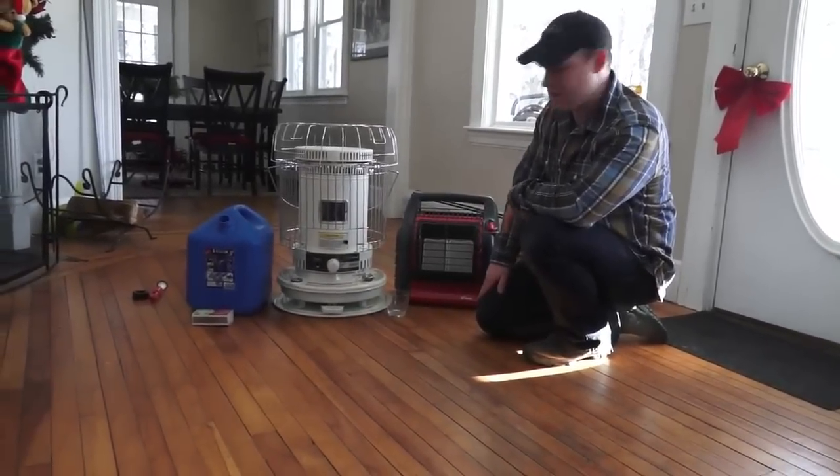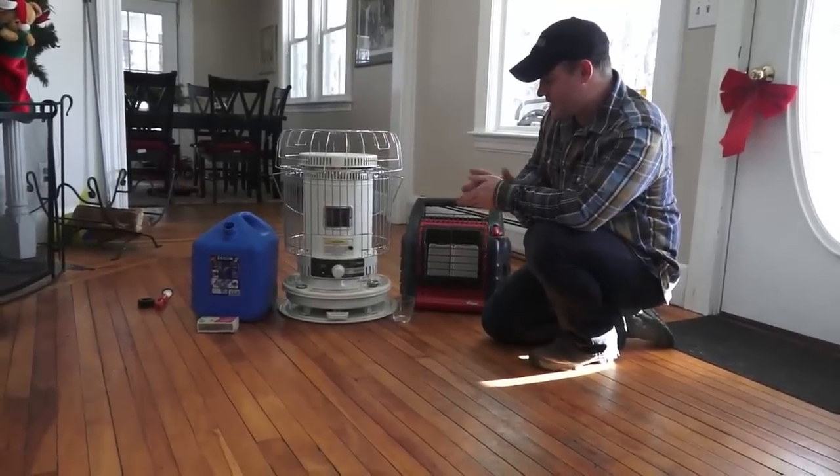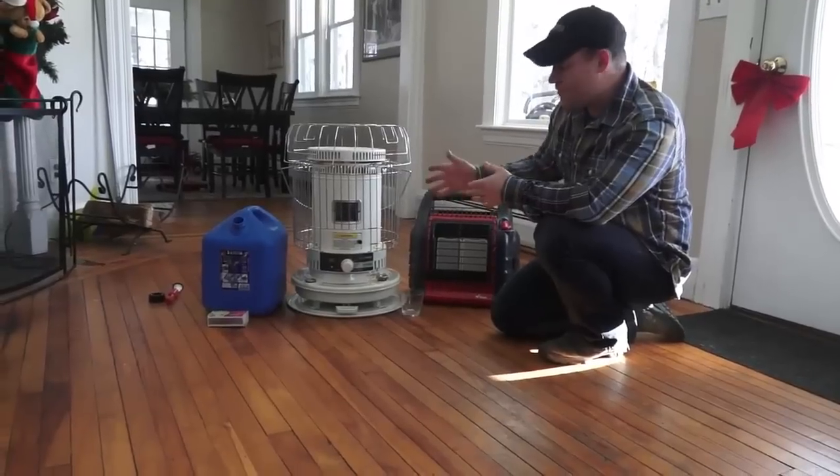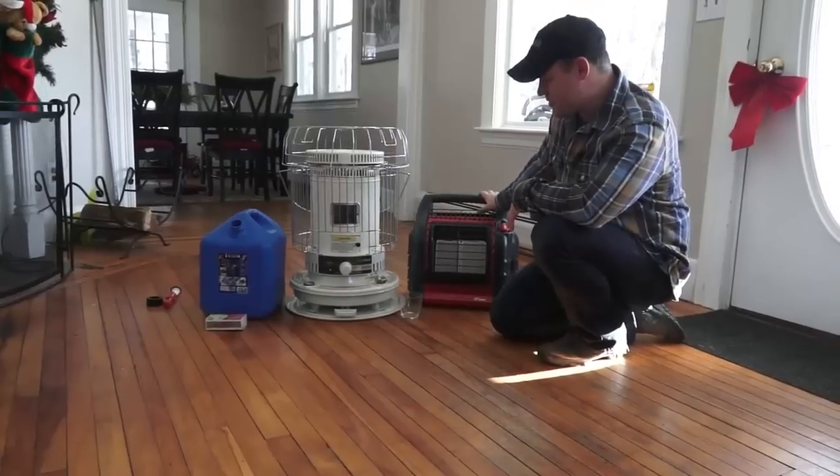For the last two weeks I've been primarily heating with this kerosene heater, not with wood, and it's done a fantastic job. So let's quickly go over the benefits of it, what I like, what I don't like, and compare it a little bit with the Big Buddy.